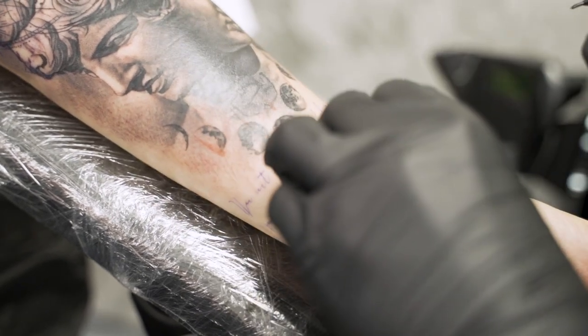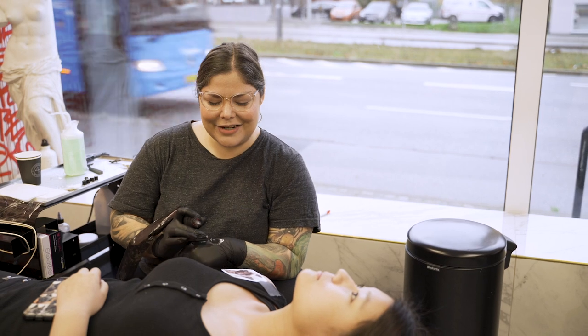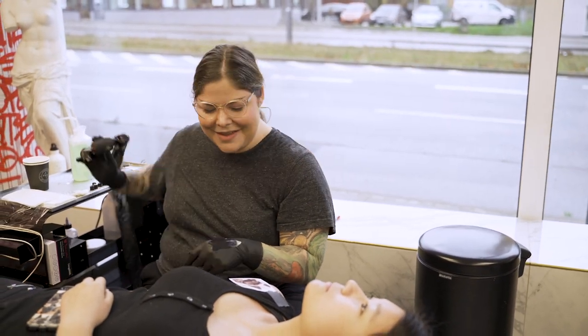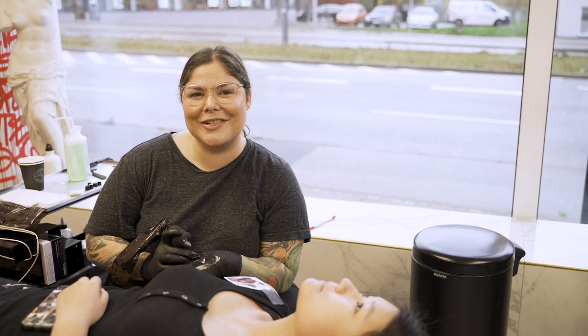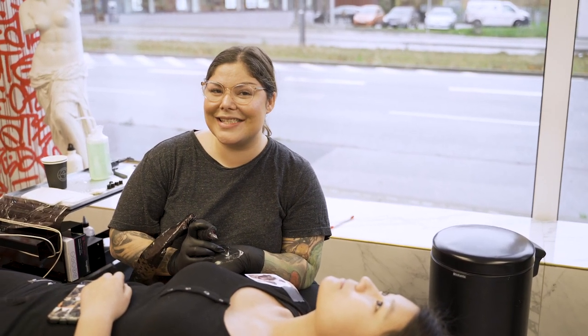Hey everyone, I am here with my client Maria who's getting her first tattoo ever. It's a portrait of a very dear friend of hers — her dog. I really love dogs myself, so I've been looking forward to doing this portrait for her, and I can't wait for her to see it and for you guys to see it.